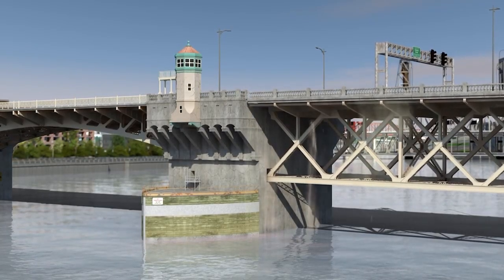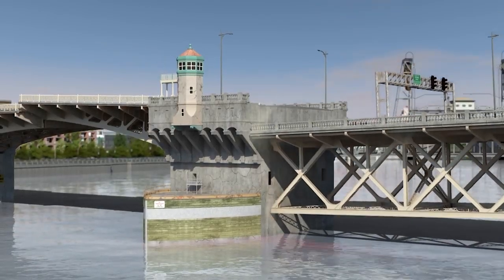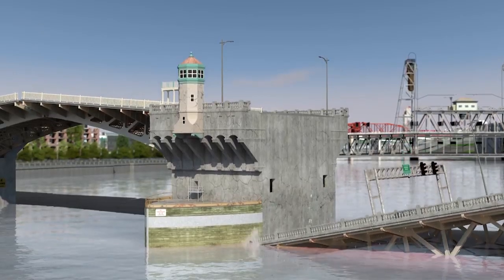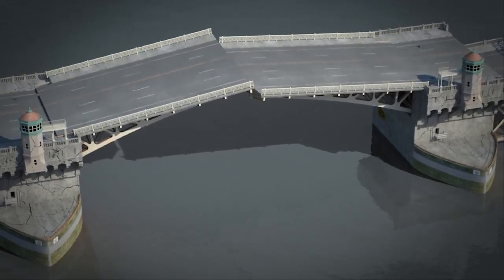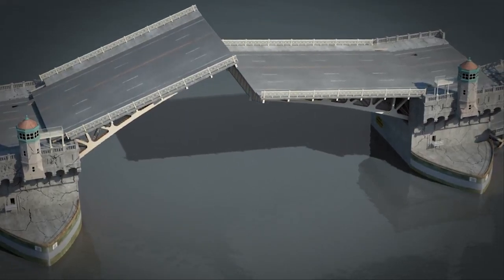Thick spans become unseated, creating a barrier to river traffic. Weak soils and inadequate foundations cause settlement and damage to the river piers. The earthquake breaks the locks that connect the spans together, allowing the draw spans to lift and shake independently.